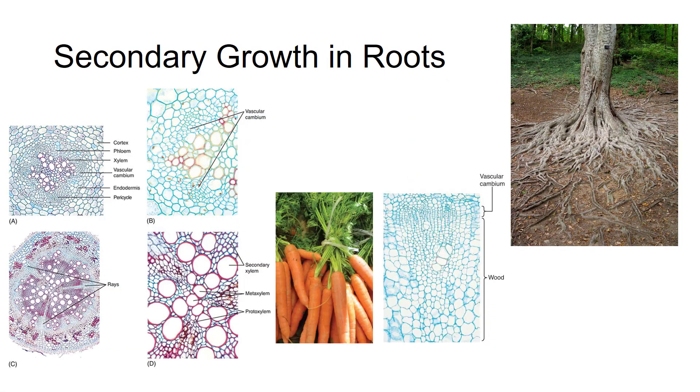Roots of conifers and woody angiosperms undergo secondary growth as do the stems. Bark also forms in perennial roots. Vascular cambium arises when parenchyma cells between the primary xylem and phloem become mitotically active. Pericycle cells near the proto-xylem are also activated, where the first cork cambium usually arises. This causes the endodermis, cortex, and epidermis to be shed. Lenticels also occur that are especially prominent near lateral roots. Secondary growth occurs in roots much like it does in stems. We can see the growth of woody tissue in these younger roots, where you can just see the vascular cambium, to these older roots and the axial system and set of rays.